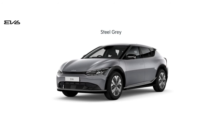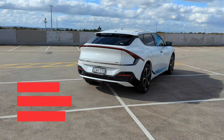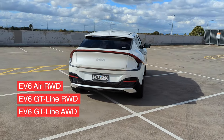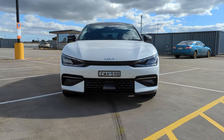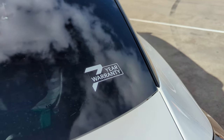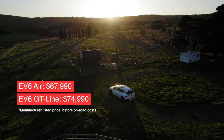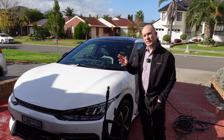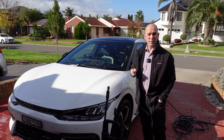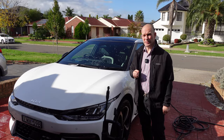The Kia EV6 comes in seven exterior color choices and two interior choices: black with light gray, or black cloth headliner. There's the Air rear-wheel drive version, GT Line rear-wheel drive, and this — the GT Line all-wheel drive. It comes with a seven-year, 150,000 kilometer warranty covering the car and battery, priced from $67,990 before on-road costs. This model is $82,990, but it's one of the fastest cars Kia makes.